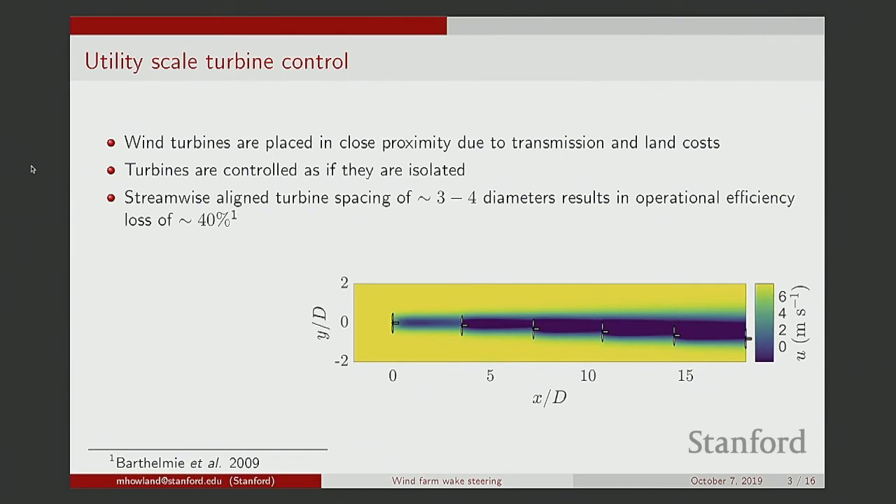Each turbine extracts energy from the incoming flow, leaving less available for downwind turbines. Each wake hits every successive downwind turbine, reducing possible power production. In the worst-case scenarios of real operational wind farms with turbines spaced three to four diameters apart, this results in an efficiency loss of approximately 40% for the system. Here at Stanford in the Lele and Dabiri lab, we've been thinking about ways to mitigate these wake losses through operational changes — specifically through control rather than changing the layout.